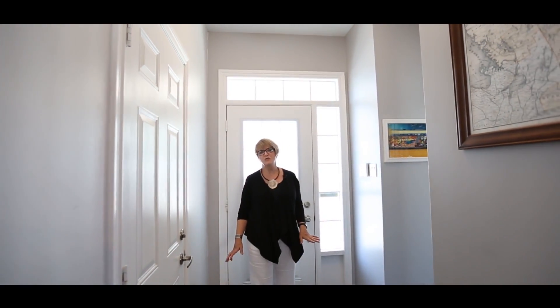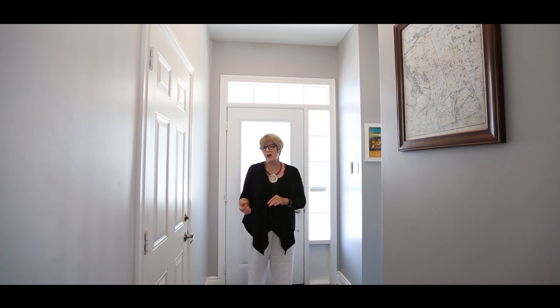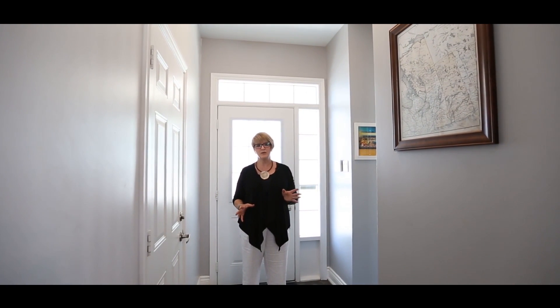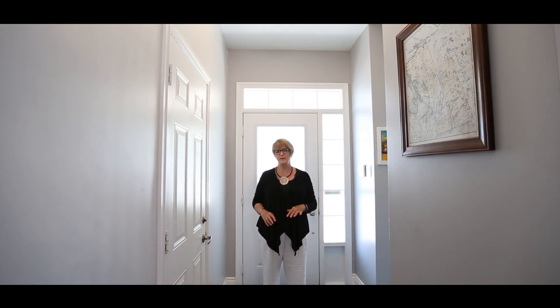We're here in a lovely three-bedroom home in an area called Fairwinds, just on the outskirts of Kanata and Stittsville, in between, with easy proximity to the highway and to the Sensplex — you can walk there — and also walk to shopping, with great bus routes nearby. It's in a very good location for a young professional couple or a young family.